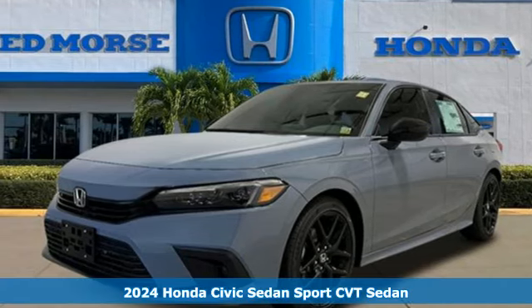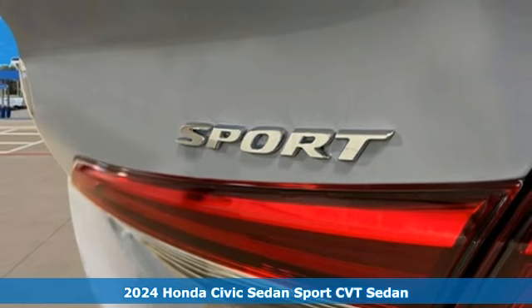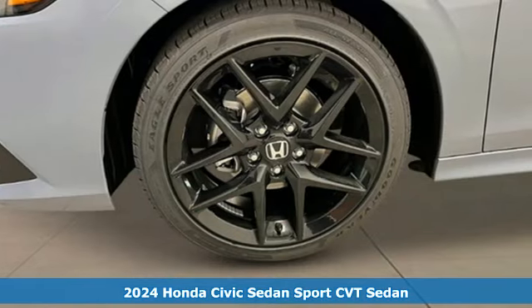Here's a new 2024 Honda Civic Sedan. Get more mileage out of every drive with this Civic, and it comes with all the amenities you need.